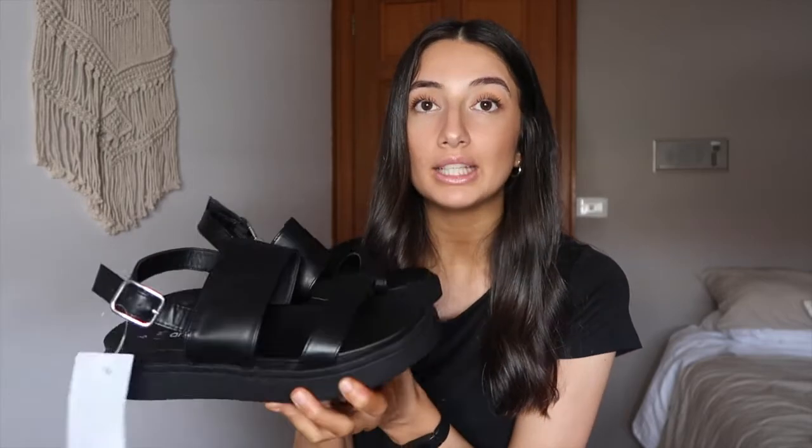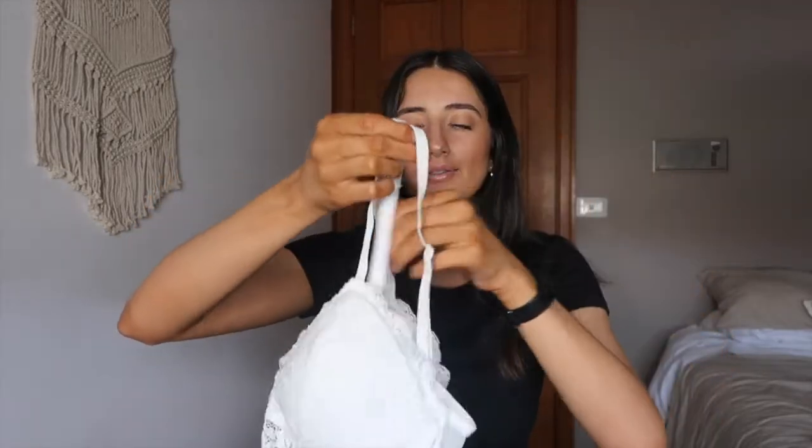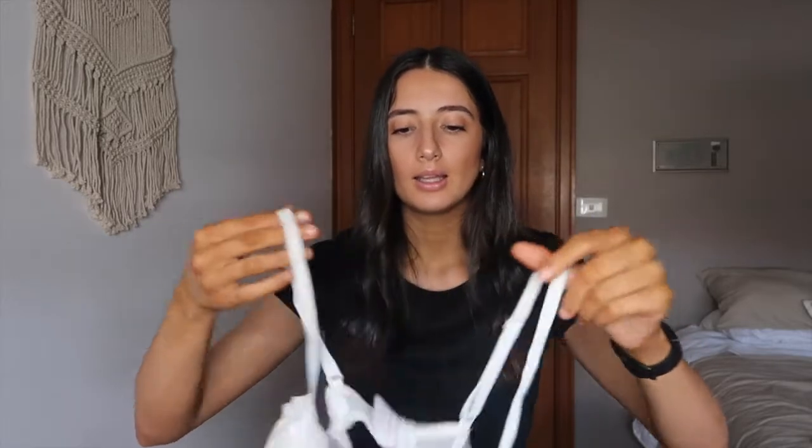Moving on to clothes and shoes — I bought one pair of shoes: these chunky sandals. They do up at the back and they're really supportive. Kmart used to only have the really flat sandals, so these are a step up. I also got a little bralette which I ordered online — from memory I think it was $7. It's really cute and dainty. I also got this pair of gray pajama shorts that kind of look like Cotton On body pajama shorts — they were $8.